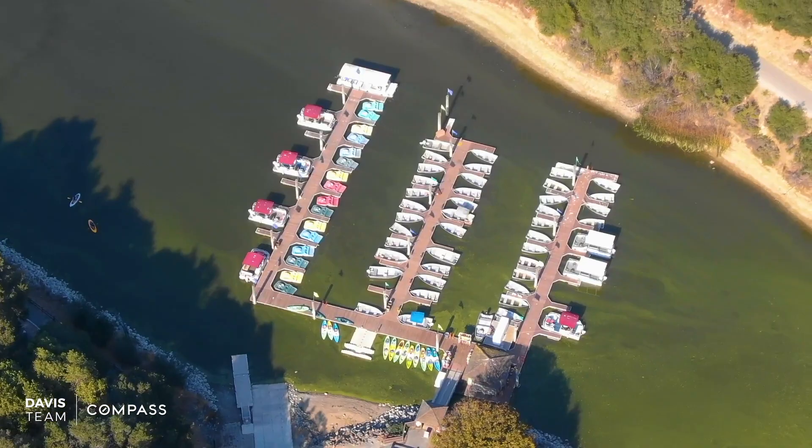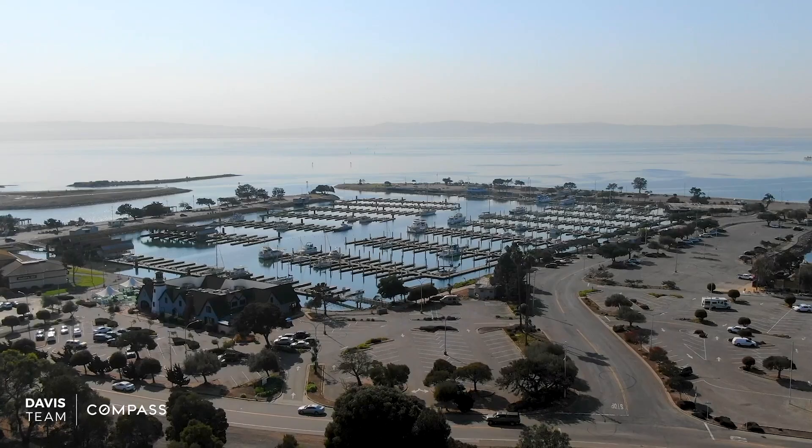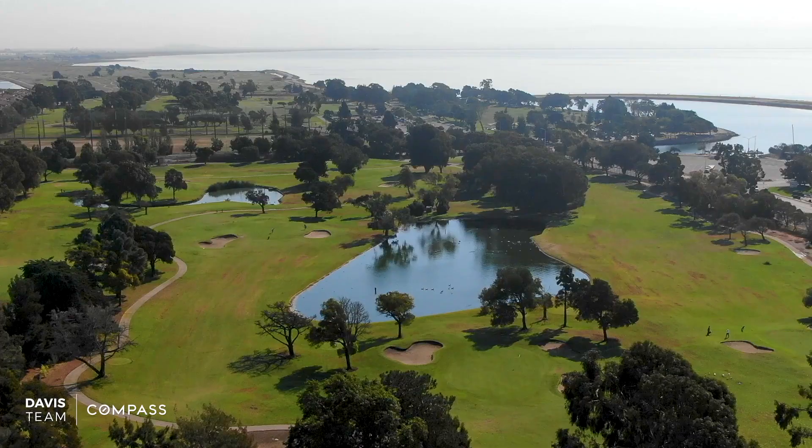Less than three miles away you can go boating, fishing, and hiking. San Leandro has so much to offer — you have the San Leandro Marina with boat access, plus plenty of shops, restaurants, golf courses, and the Bay Trail.